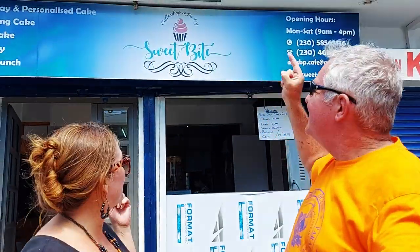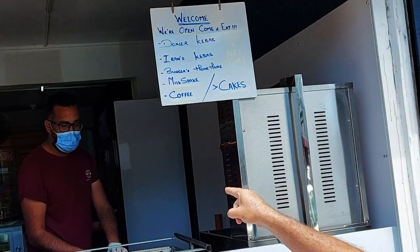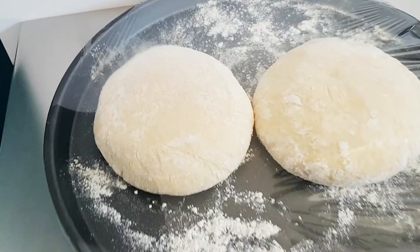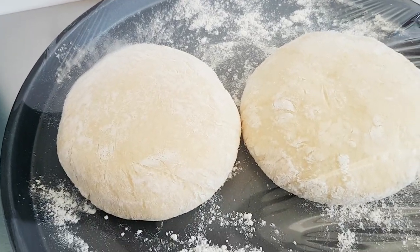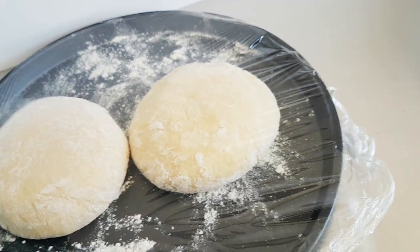Hey everyone, welcome to Sweet Bite! We came in for a cake but you won't believe what they actually have. You've got to see what we found, it's so exciting! Ricky got a backstage pass — there's actual fresh dough rising over here and everything is made in-house, because remember, this is also a bakery.